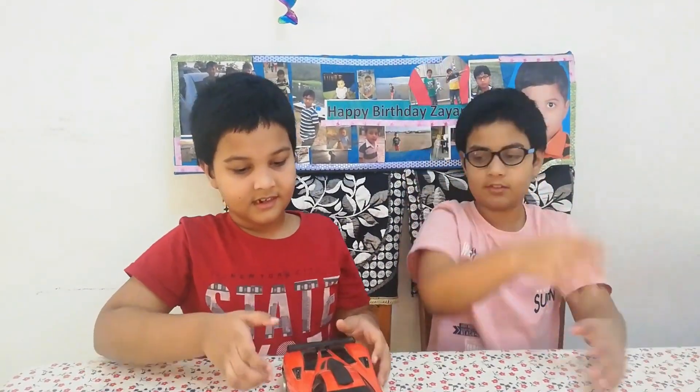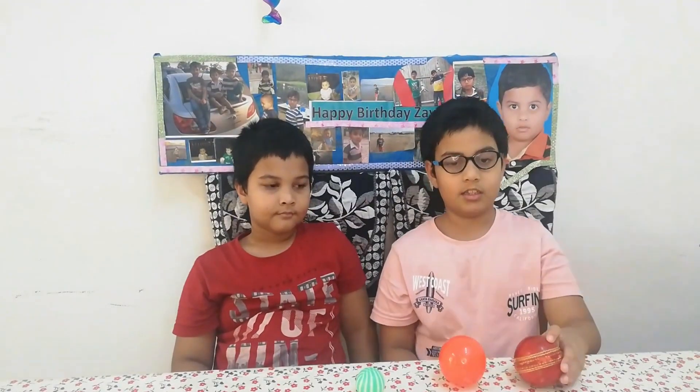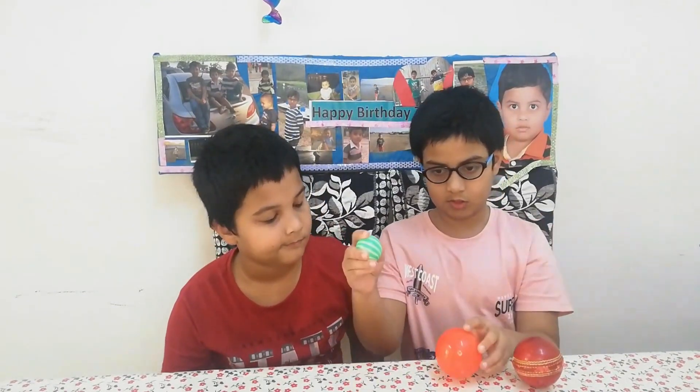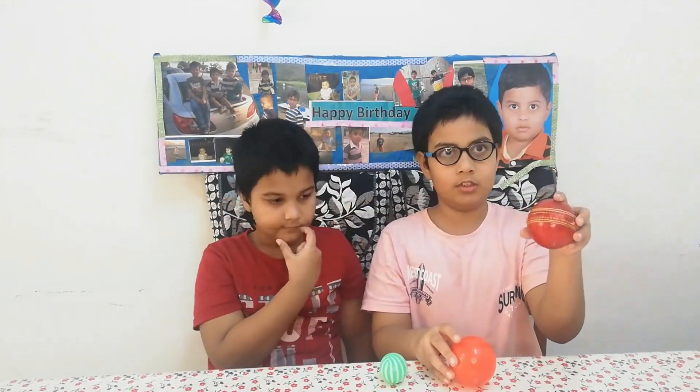Now Aris, you tell me — which is heavy and which is light? This is heavy and this is light. This is heavy and this is light. You can also say this is heavier than this, or you can also say this is lighter than this.